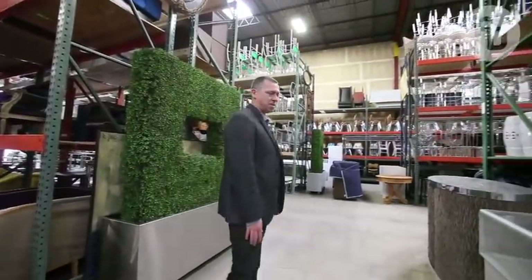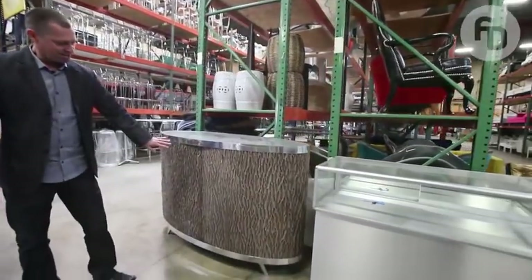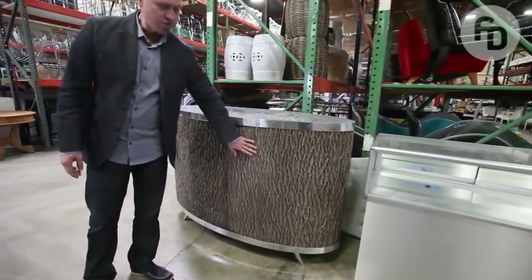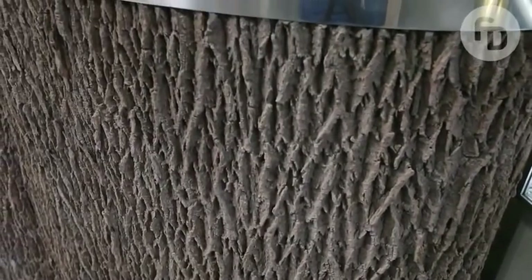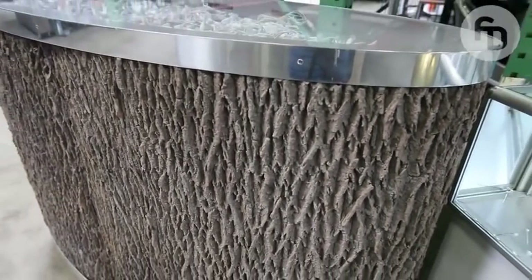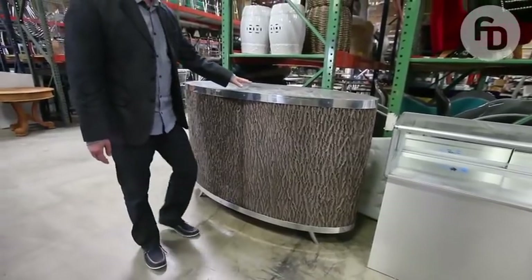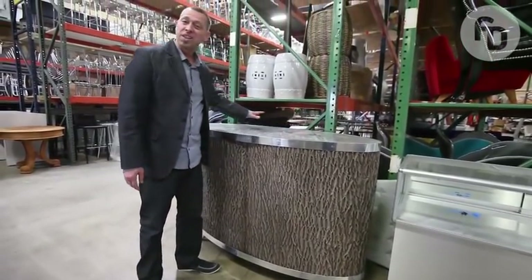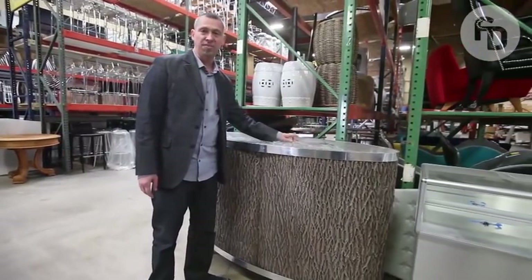And then you have to see this bar that I designed. It's actually rubber — it looks like real bark. It's made from molds from real tree bark. It's rubber, very durable. And then what we do is we put broken glass or leaves or something underneath the glass on the top and light them. It's really, really fabulous.